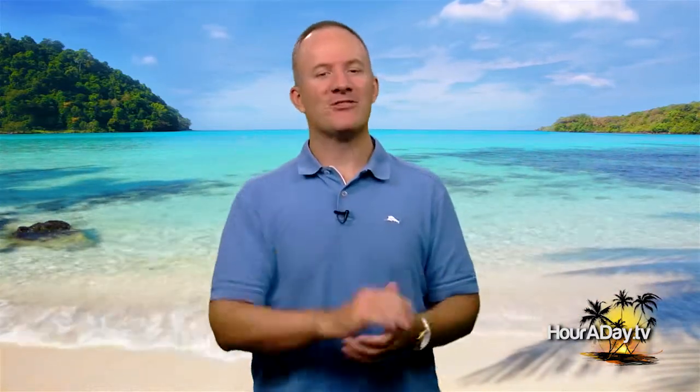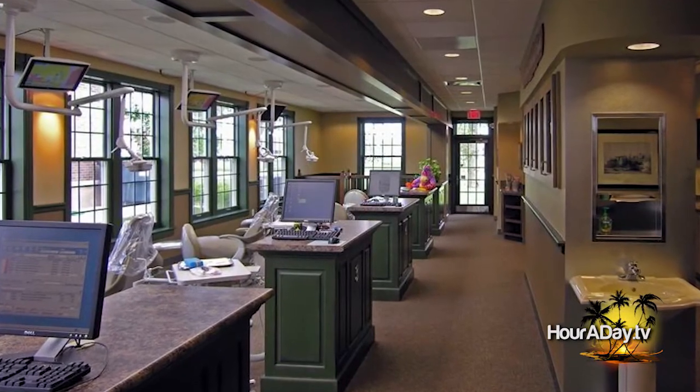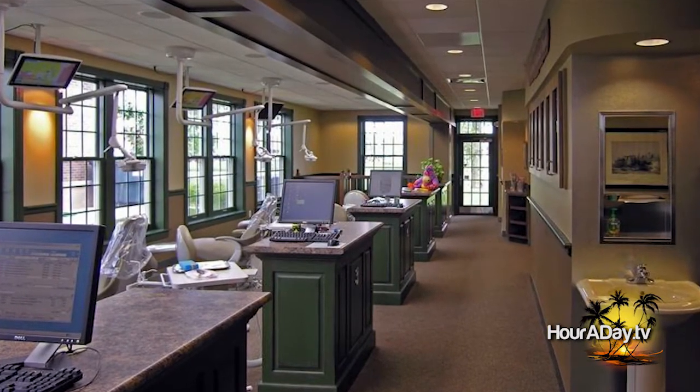One of my favorite stories that best explains this involves working with a gentleman who actually opens up dental offices. He goes city to city, starts from scratch, opens up a dental office, and in a month or two could actually generate 100 new patients per month. Now in case you aren't familiar, this is a lot of patients to generate each month if you are a dental practice.